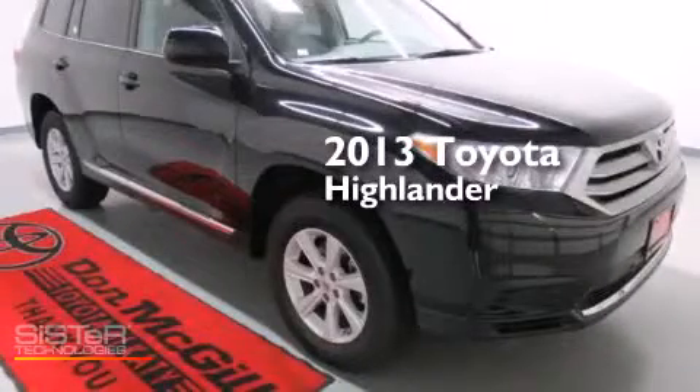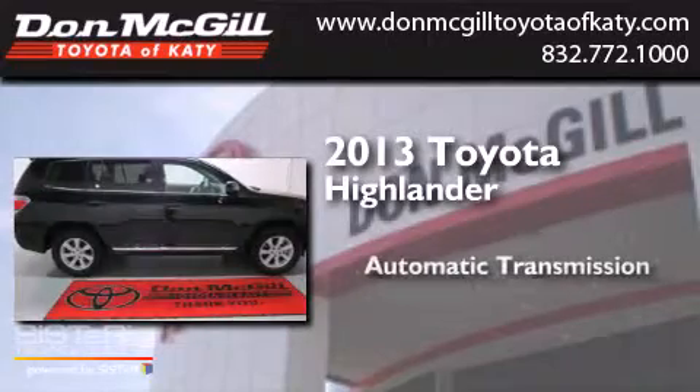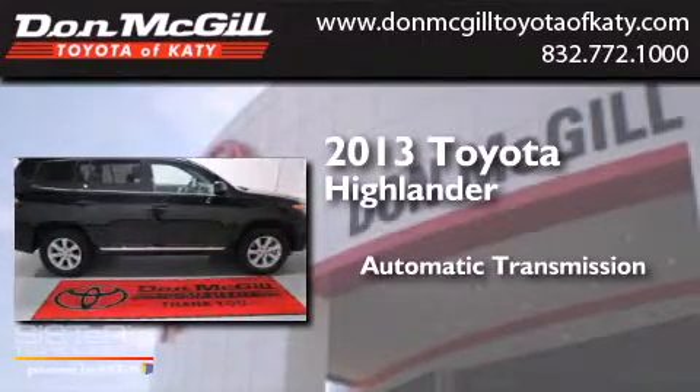This is a 2013 Toyota Highlander. This crossover has an automatic transmission and a V6.